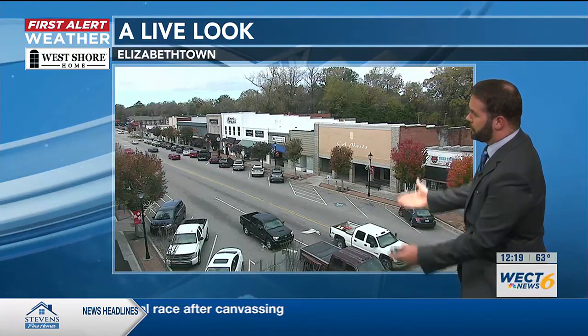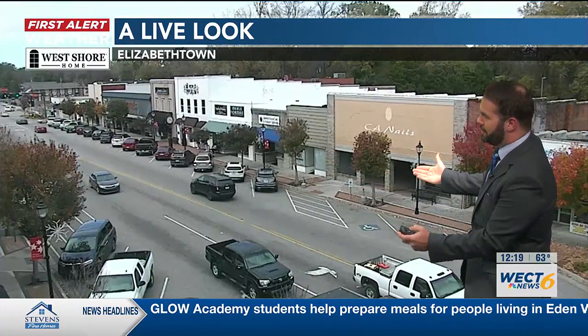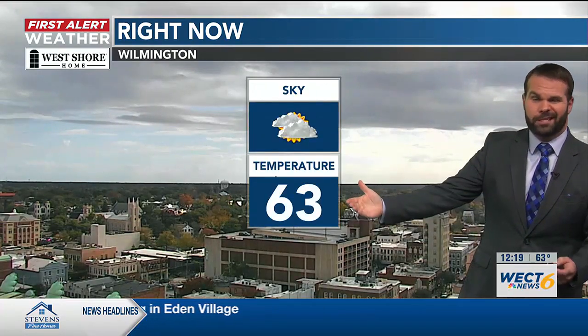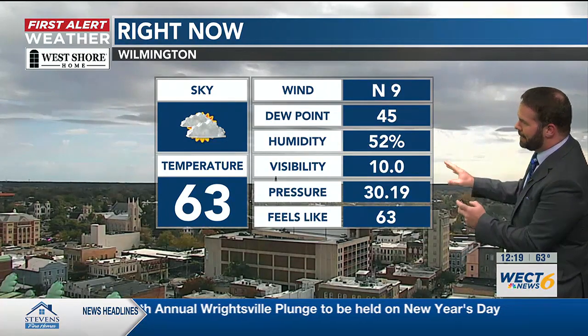Taking you outside with our West Shore Home First Alert Sky Cam in Elizabethtown, looking across southeastern North Carolina — a few variable clouds there. Compare that to downtown Wilmington, which is a little more on the overcast side. Pulling in the stats from ILM Airport: 63 degrees, winds out of the north near 10 miles an hour.